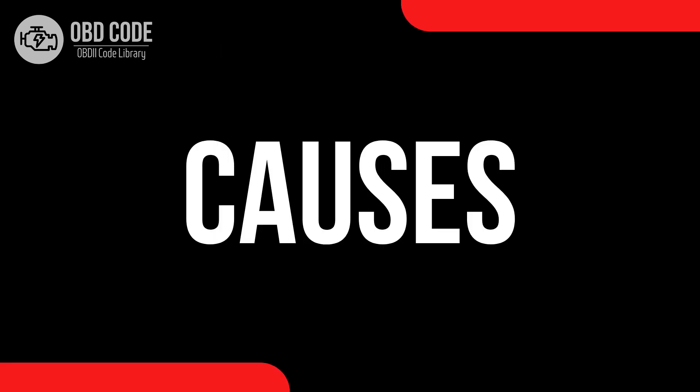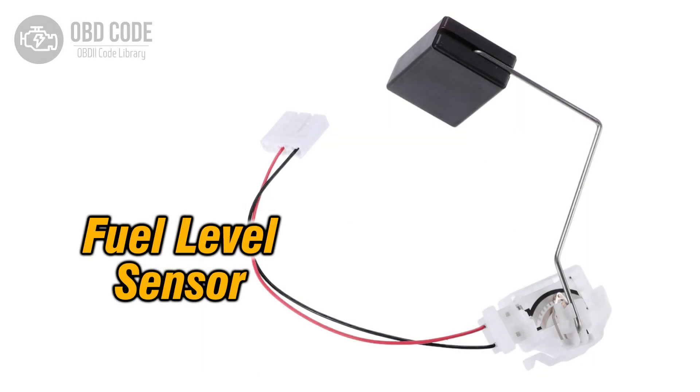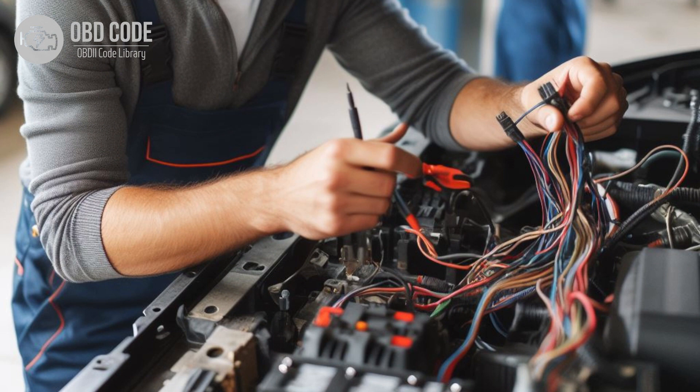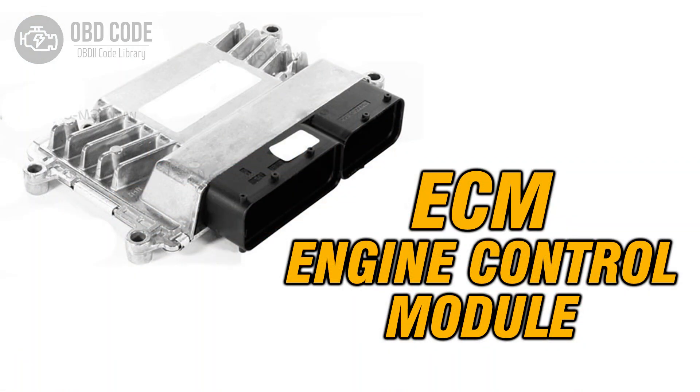Causes of code P0463: 1. Faulty fuel level sensor. 2. Corroded or damaged wiring or connectors in the fuel level sensor circuit. 3. Poor electrical connection between the sensor and the engine control module. 4. Issues with the engine control module itself.